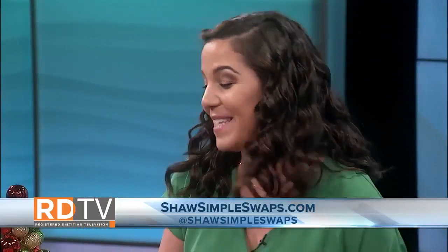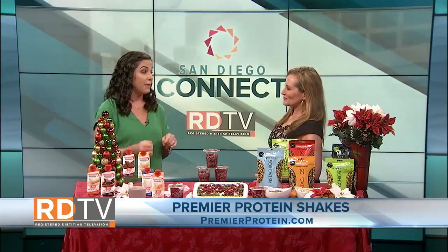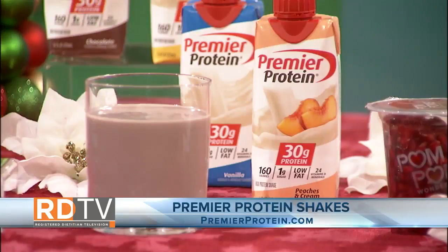Cookies are a really big weakness of mine and it's the biggest time of the year for them. How can we get that energy boost without all that sugar? How about cookies and cream instead? Premier Protein Shakes has an entire line of ready-to-go, convenient protein shakes. Each shake is packed with 30 grams of protein, 160 calories, and only one gram of sugar.